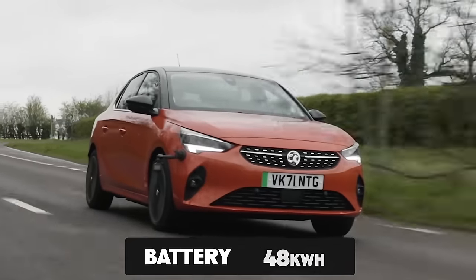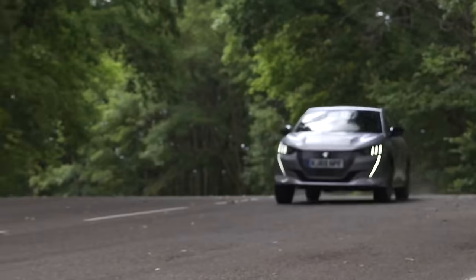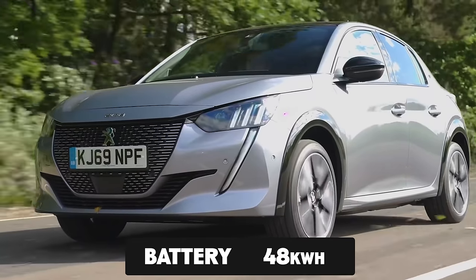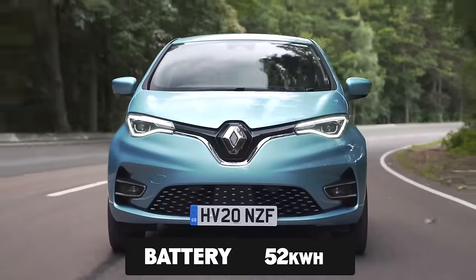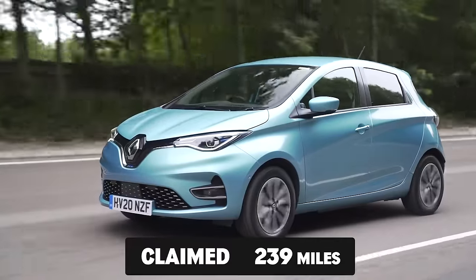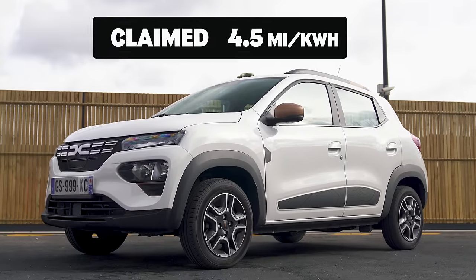A Vauxhall Corsa-e has a 48kWh battery pack and 246 miles. A Peugeot E-208 has a 48kWh battery pack and 232 miles. A Renault Zoe — obviously Renault owns Dacia — has a battery capacity of 52kWh and a claimed range of 239 miles. Not ideal. However, the Dacia is supposed to be quite efficient in its use of energy, able to do 4.5 miles per kilowatt hour. What will it really do? I'm going to find out.